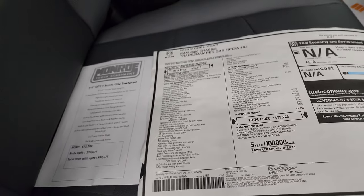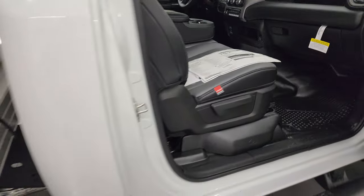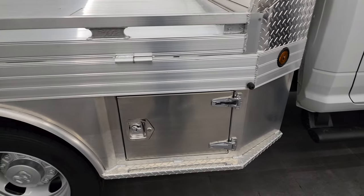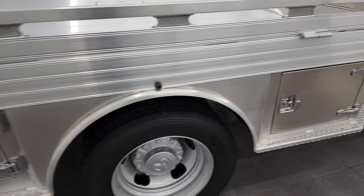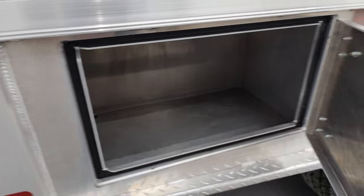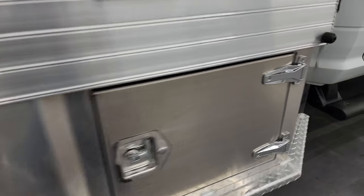With the incentives and everything, you've got to go to our website at the link in the description. Here is that Monroe flatbed — it's got the side boxes. We do have the keys for this, but there's a lot of storage space in there, they shut really nice and smoothly, and the hardware looks really good, all chromed out.